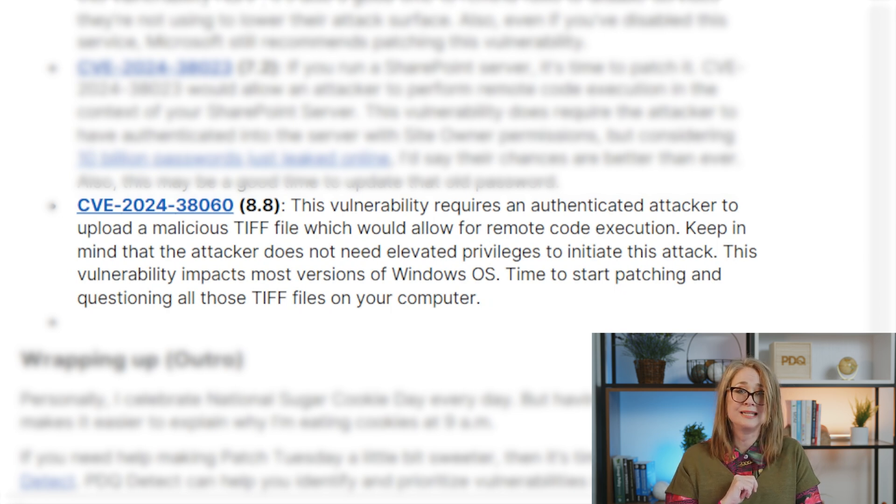This one gets an 8.8. It involves a malicious TIFF file — large graphic files. The user needs to be authenticated but doesn't need to be an admin, so this one is kind of scary because you don't need to elevate privilege. Be careful with this one. Also, tell your users: if you don't know what a TIFF file is, don't download it. Great time to educate your users — if you don't know what it is, don't touch it.